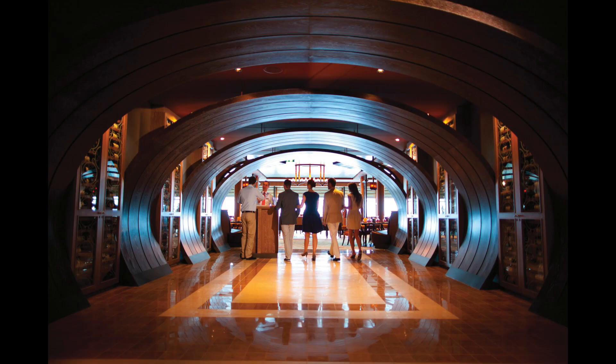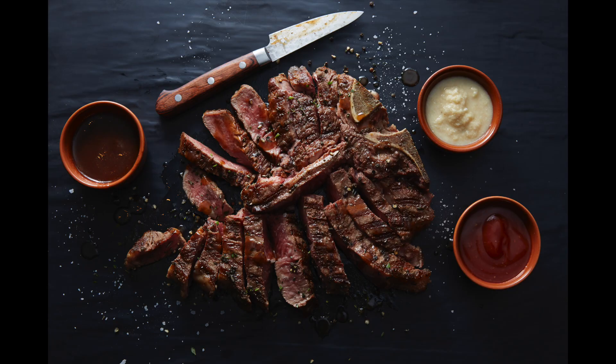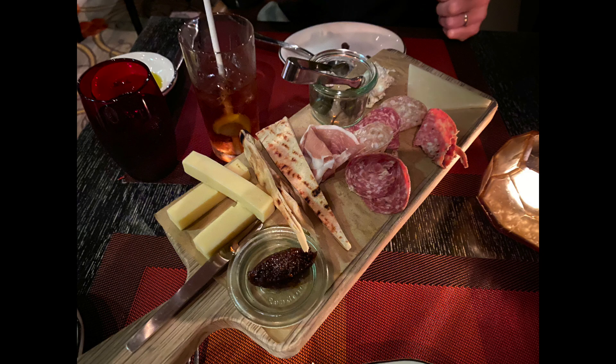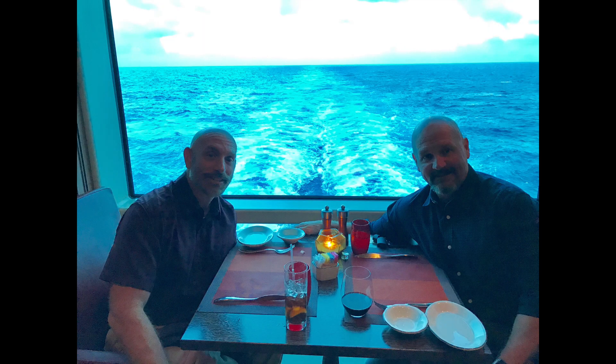Another great restaurant on Solstice-class and Millennium-class is Tuscan Grill. Tuscan Grill is themed around an Italian steakhouse, so it has absolutely fantastic steaks and really great pastas. The charcuterie board is huge, and it has a lot of very specialized items on the menu. On Solstice-class ships it is normally at the aft, and each time we have dined there we had a table for two right on the window overlooking the wake of the ship — it's a great experience.